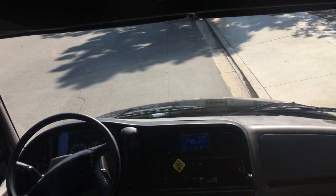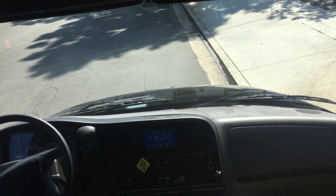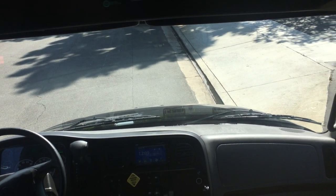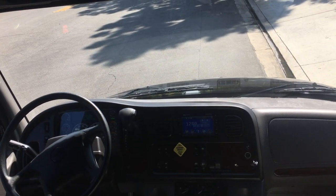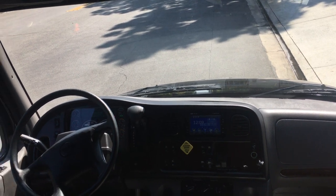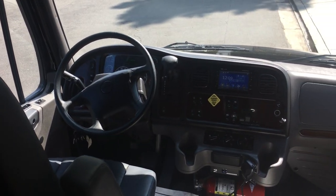So this is a 6.7 liter Cummins diesel, 300 horsepower with turbo. It's got a 300 amp alternator, programmable fast idle control, engine block heater, limited slip axle, rear air suspension and controls.